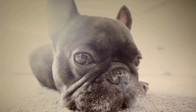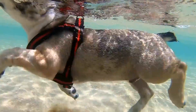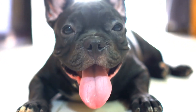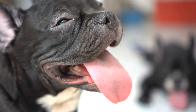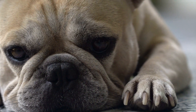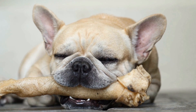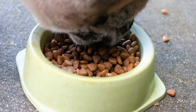Step four: identify the quick. The quick is a sensitive area in your dog's nail that contains blood vessels. It is crucial to avoid cutting it, as it can cause pain and bleeding. In breeds like French Bulldogs with dark nails, the quick is challenging to visualize, so it's better to err on the side of caution and trim the nails little by little. Step five: begin the nail trimming process. Hold your dog's paw gently but firmly and position the clippers perpendicular to the nail to avoid splintering. Trim a small amount off the tip, gradually working your way back, and take breaks if your dog gets anxious.